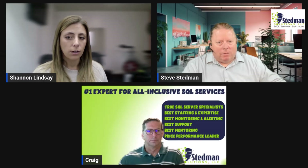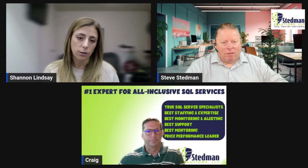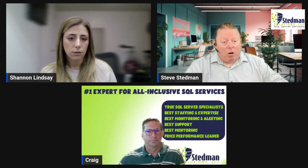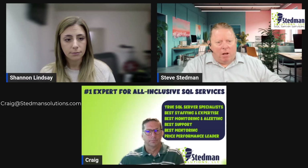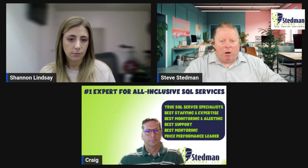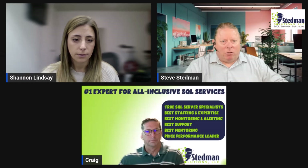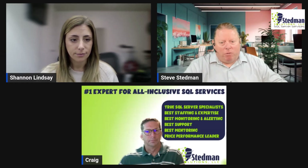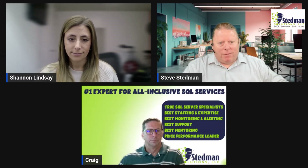If there are further questions, follow up with Craig. His email is craig@StedmanSolutions.com. Or just go to StedmanSolutions.com and visit the contact page — both Craig's and Steve's contact info are there. Reach out if you have questions; we're happy to help. If you're looking at another managed service provider, let us know and we'll help you figure out if that's the right decision. We are here to help our clients sleep better at night.